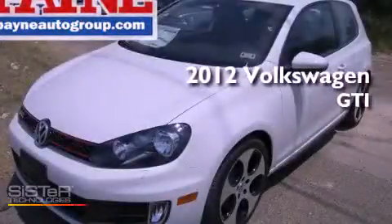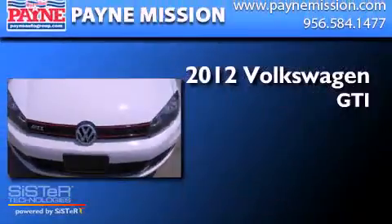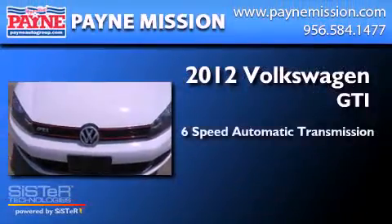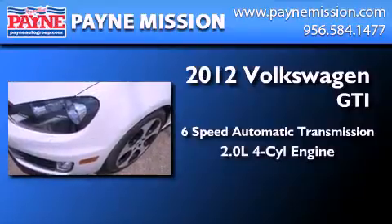This is a brand new 2012 Volkswagen GTI. This hatchback has a six-speed automatic transmission and an inline four-cylinder engine.